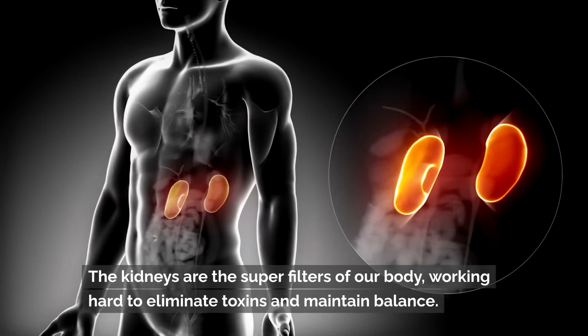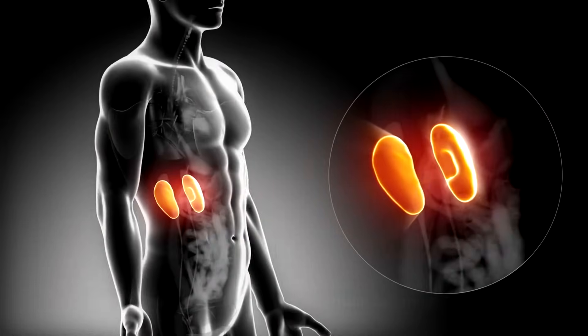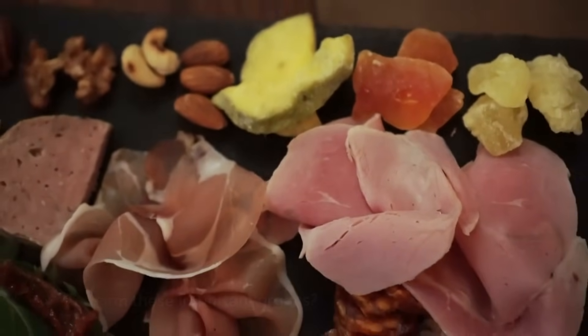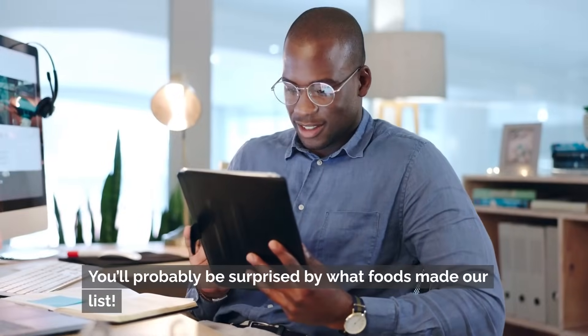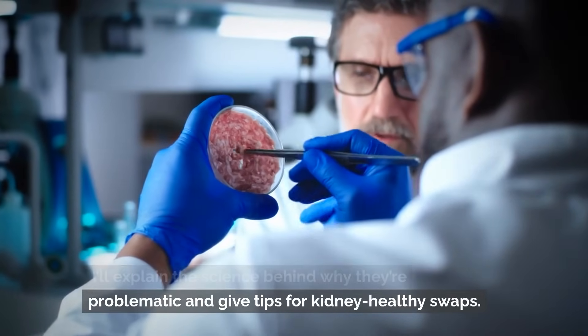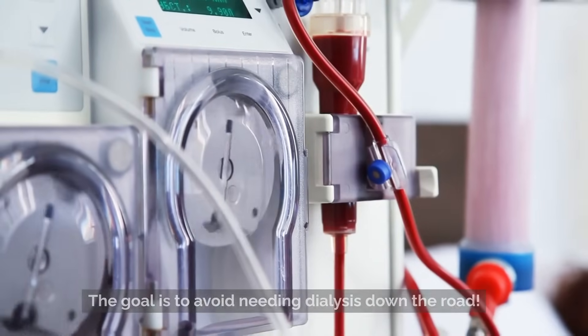The kidneys are the super filters of our body, working hard to eliminate toxins and maintain balance. But did you know that certain foods can actually harm these important organs? In this video, I'm going to reveal three foods that can damage your kidneys over time. You'll probably be surprised by what foods made our list. I'll explain the science behind why they're problematic and give tips for kidney-healthy swaps. The goal is to avoid needing dialysis down the road.